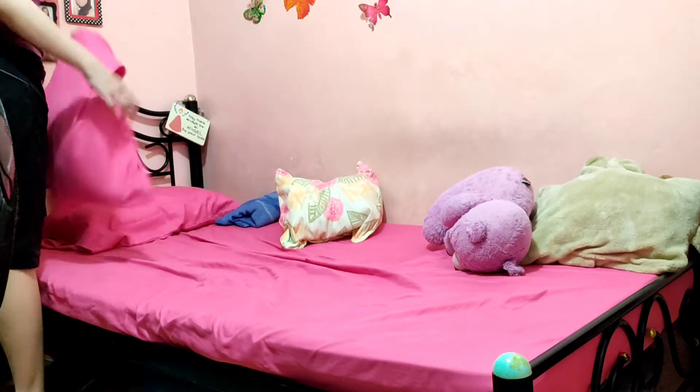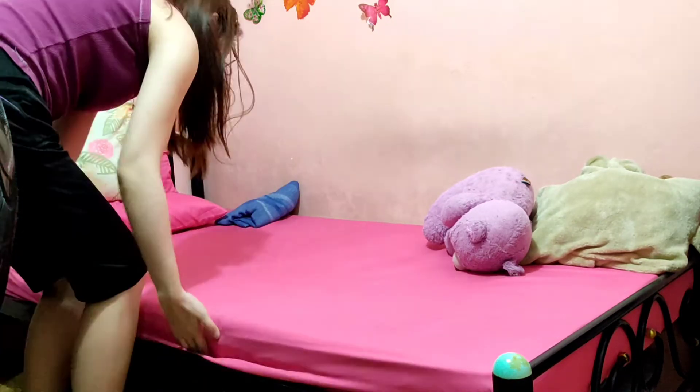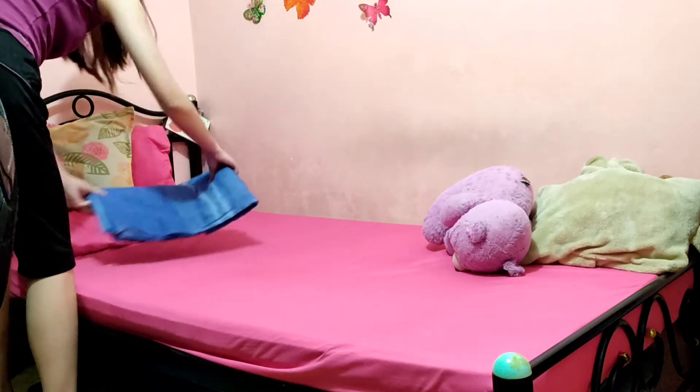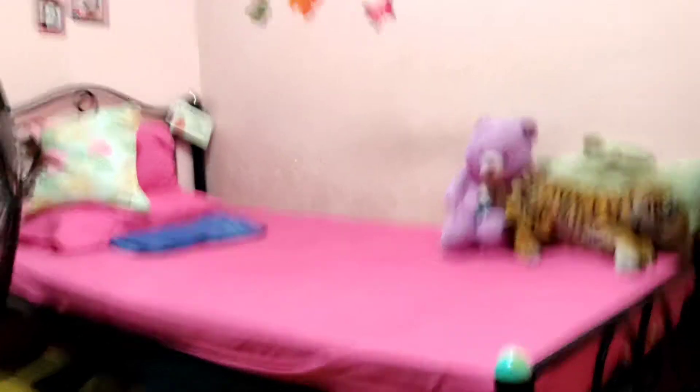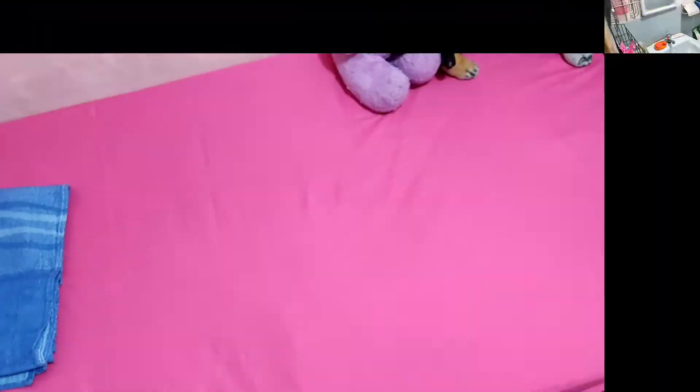So I first start my day by fixing my bed because this helps me to feel focused and organized. It also makes me feel that I'm going to be very productive within the day. So I'm just fixing my bed, arranging my stuffed toys. And yeah, that's my bed. Very pink because I really, really love pink.